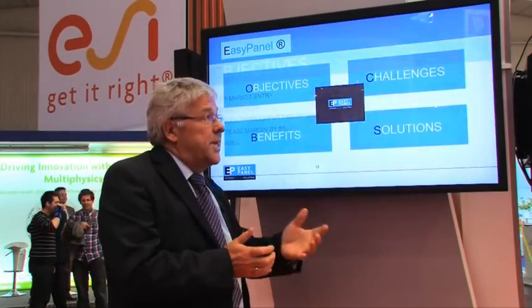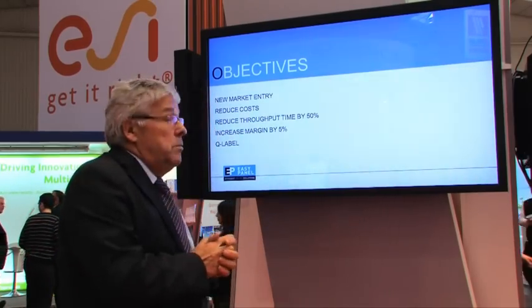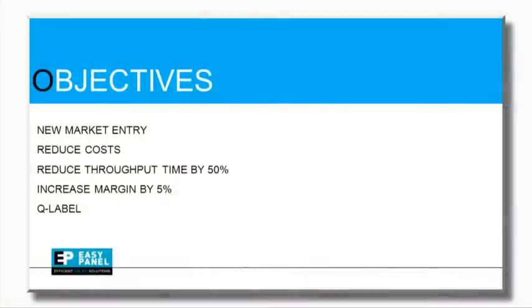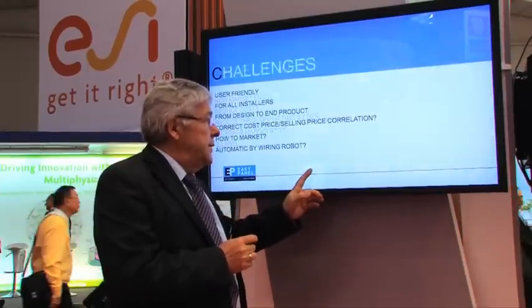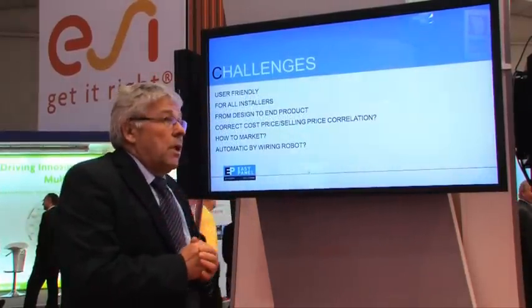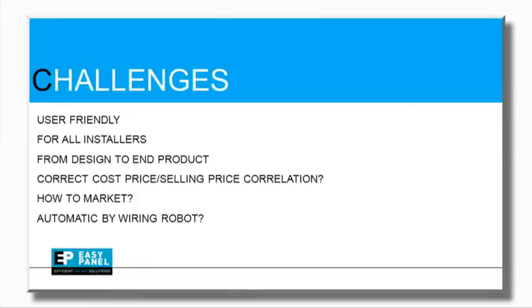We have some objectives to solve. We want to enter this new market. The installers are driven by price and by delivery time, and with our existing business model at PNV, we were not able to serve them in a competitive way. So we found some solutions to do that — we created a web application where the installer can configure his own panel, his own one-line diagram.